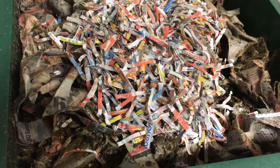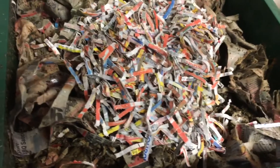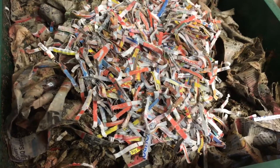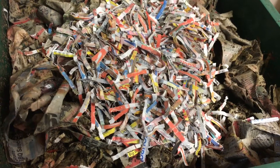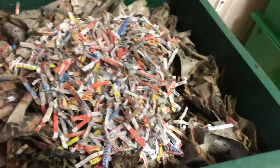I usually give them a day or two to get used to the bin. If you think they might crawl out — which I've never had red wigglers do to me — you can leave a light on for the first couple of days. Honestly, I've never had it happen to me in all the years I've been doing this.